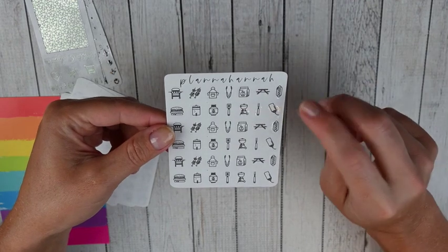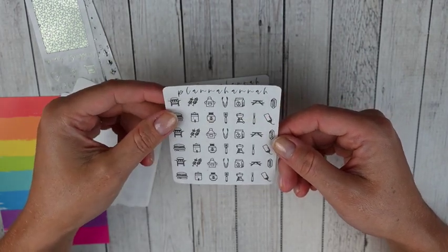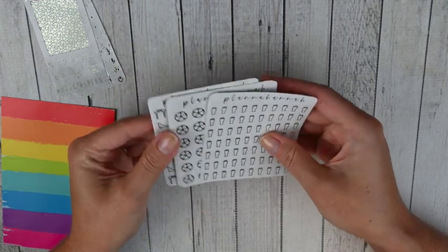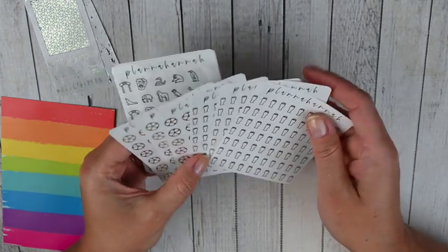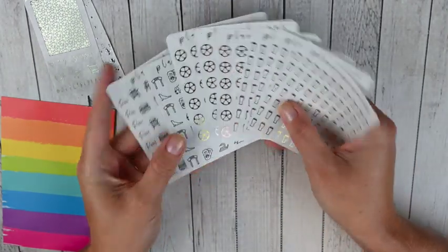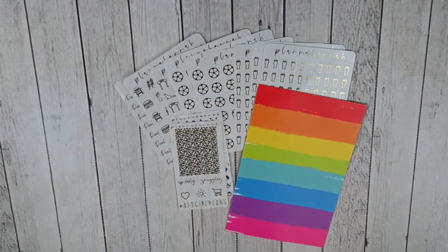And then this I think was like her barbecue or summer barbecue sheet. So you've got a grill, some kebabs, and some different grilling items. Those are really cute. And then I got her pool day script — again, all of those are on clear. These are really cute. I don't think they'd be some of my new favorites, but I do like them and I'm glad I tried out a new shop. I do love the size of them, but they're just a little bit smaller than I expected, which honestly is great for planning — it's just not what I'm used to. So this was everything in this order from Plana Hannah.